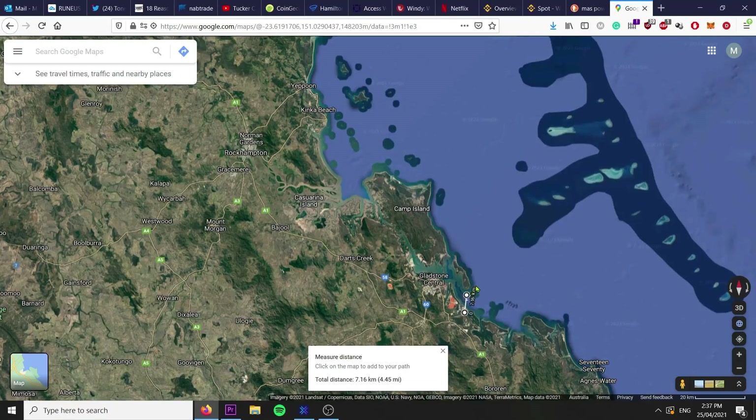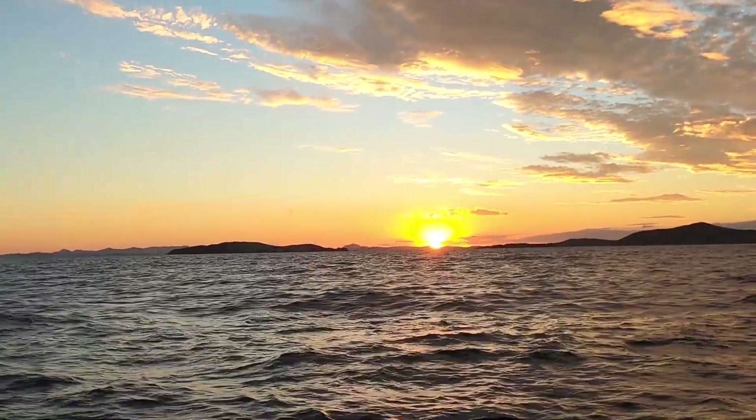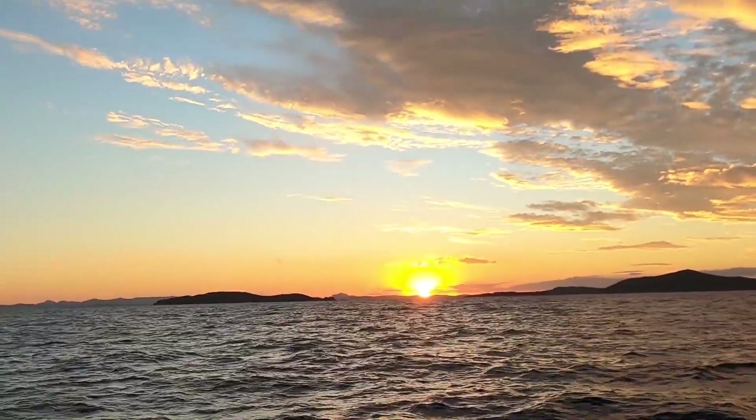Sun going down over Yeppoon as we go past Keppel Island. We're just going to pull in here for the night and continue on tomorrow. It's been a pretty good sail, although a bit slow in the morning. It's picked up nicely in the afternoon.